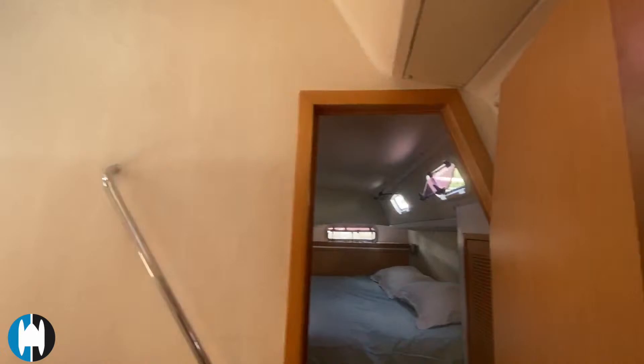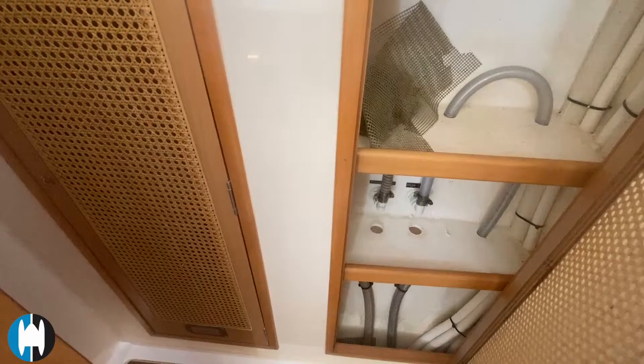There are the salon speakers up on the wall, and some extra storage compartments before heading back up into the salon.